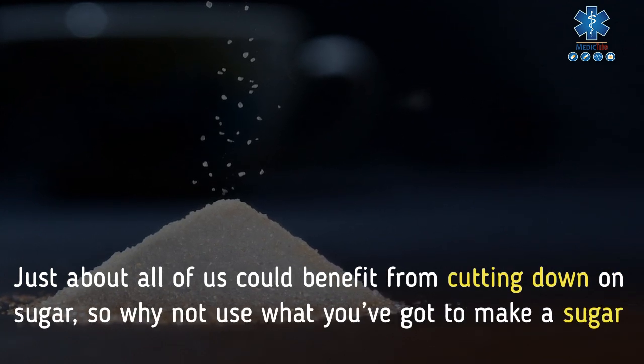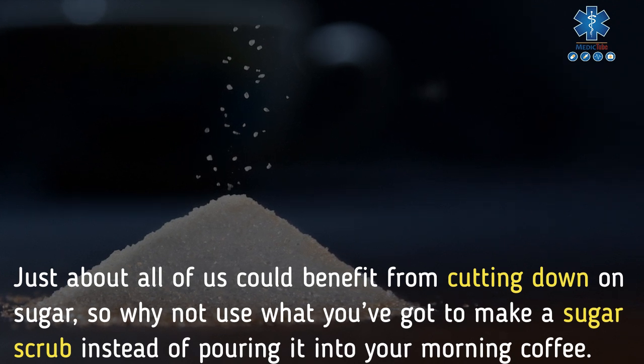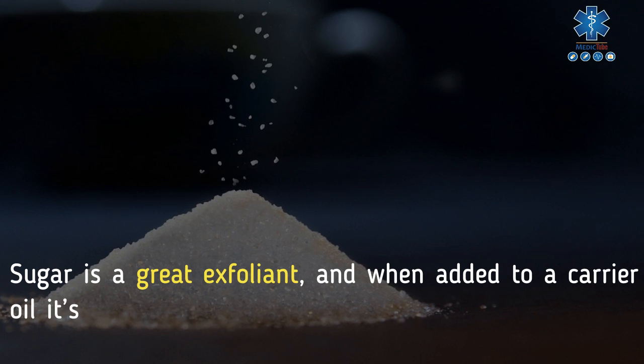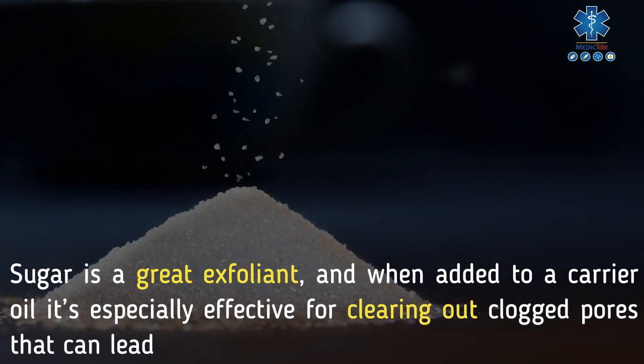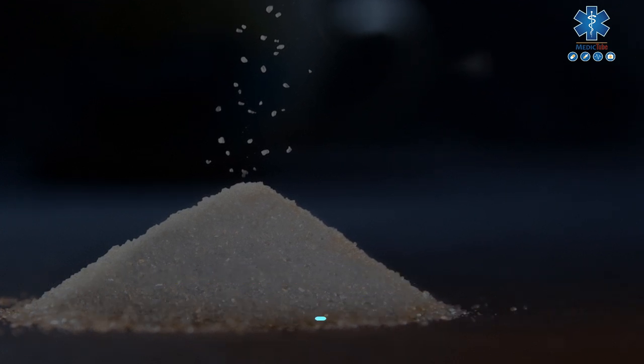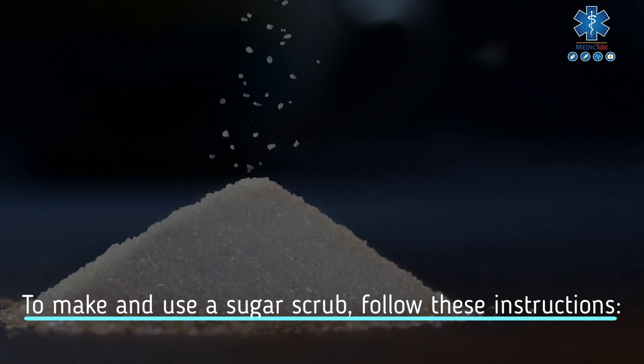9. Sugar. Just about all of us could benefit from cutting down on sugar, so why not use what you've got to make a sugar scrub instead of pouring it into your morning coffee? Sugar is a great exfoliant, and when added to a carrier oil it's especially effective for clearing out clogged pores that can lead to those nasty blackheads. To make and use a sugar scrub, follow these instructions: